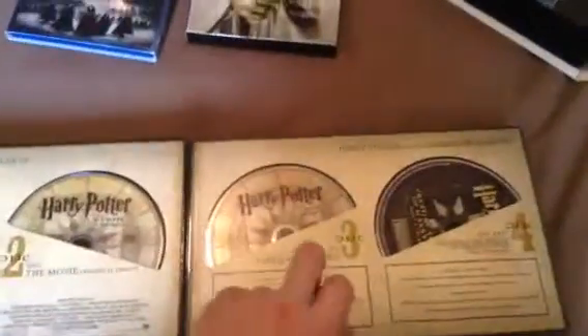Harry Potter films two, three, four, five, six, seven, and eight, plus the bonus disc. It's a challenge to get this book back in its original slip, so I'll put it in very carefully. And that's it for that one.